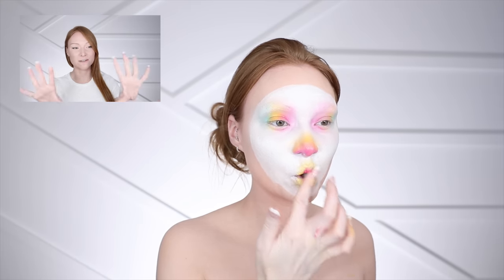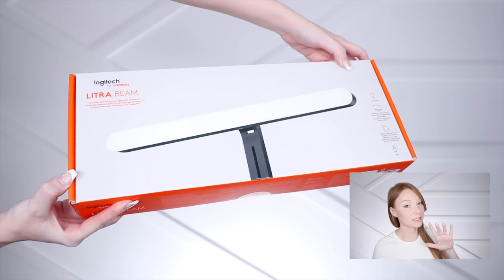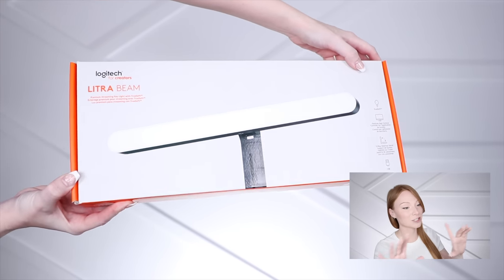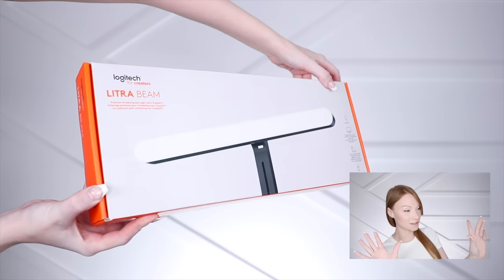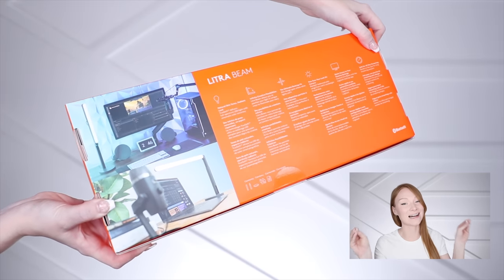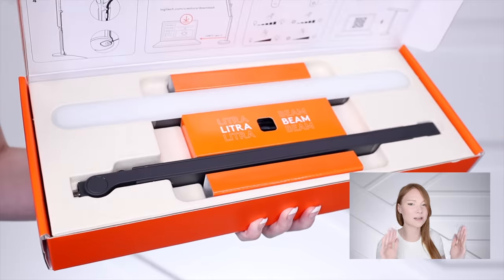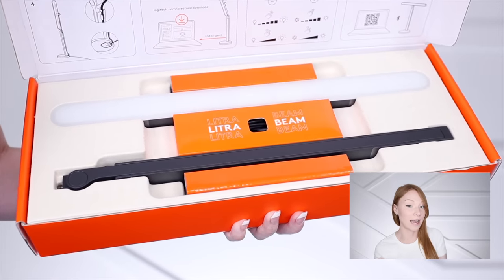While I'm talking about the light's functions, I should show you all these beautiful shots I got. Put in the comments if you enjoy my Logitech Litra Beam beautiful shots. The reason I got these shots was to show you specific things about these lights that I feel make them significantly different than any light I have ever had.